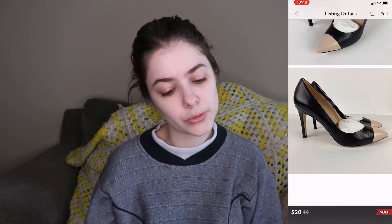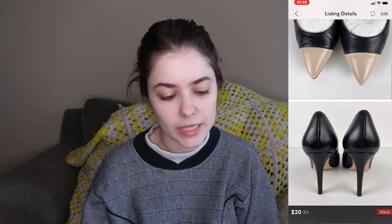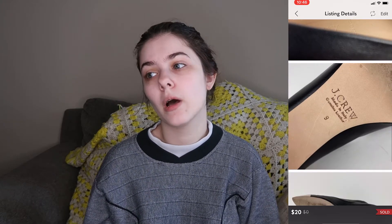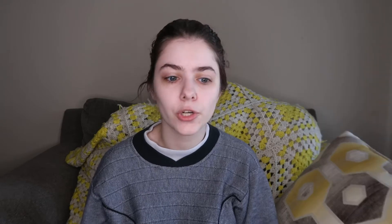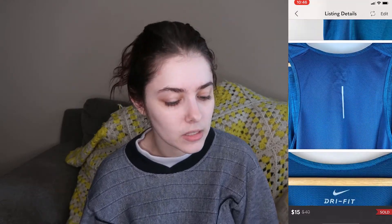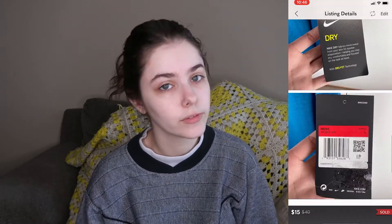On February 5th I sold a pair of J.Crew cap toe leather heels, size 9. They sold for $20 and I earned $16. Those came from a haul where I found a bunch of practically brand new J.Crew heels — most of them have sold at this point. They were all so cute and priced affordably, so I've already made my money back. Also on February 5th I sold a new-tag Nike blue dry fit tank top, men's size large, for $15, earning $12. I believe that came from a men's ThredUp rescue box.